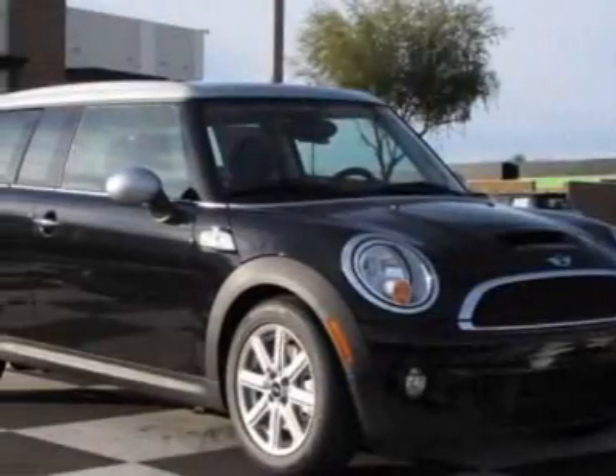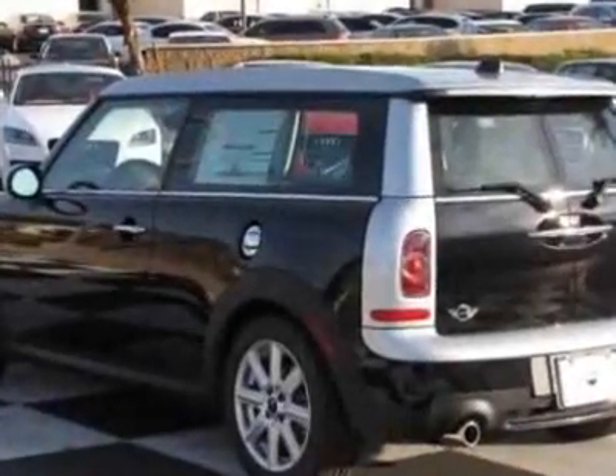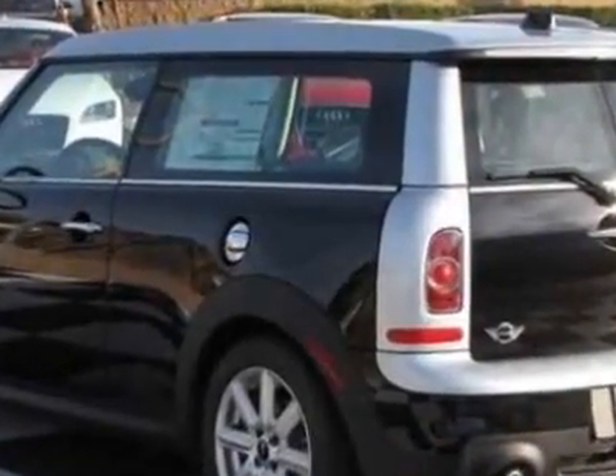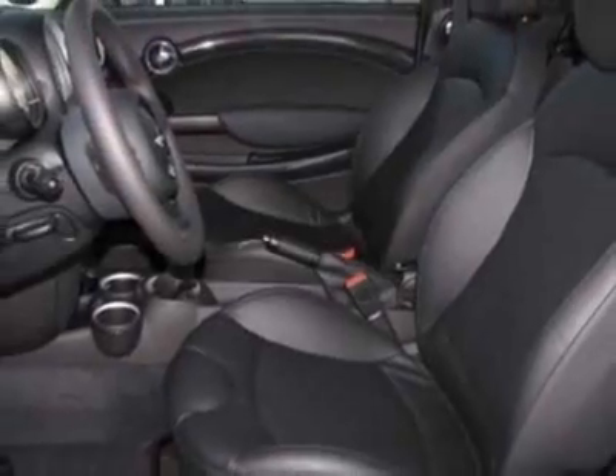Come take a look at this new 2011 Mini Cooper Clubman. For your protection, this vehicle has a full factory warranty. This Cooper Clubman boasts a 1.6 liter inline-four engine and has a six-speed manual transmission.